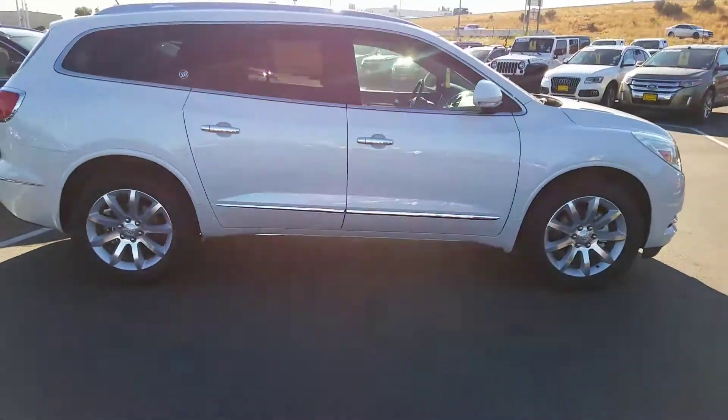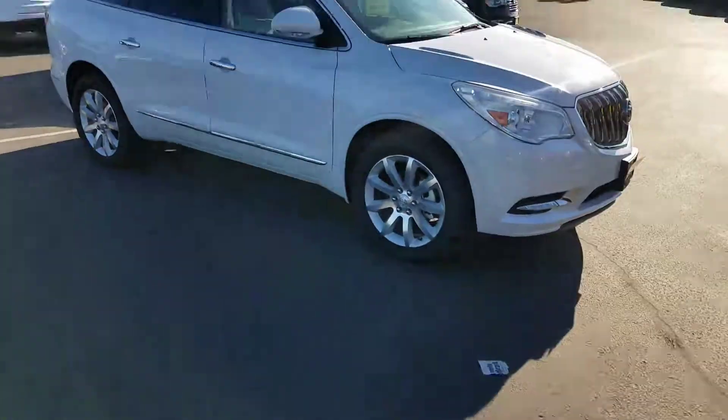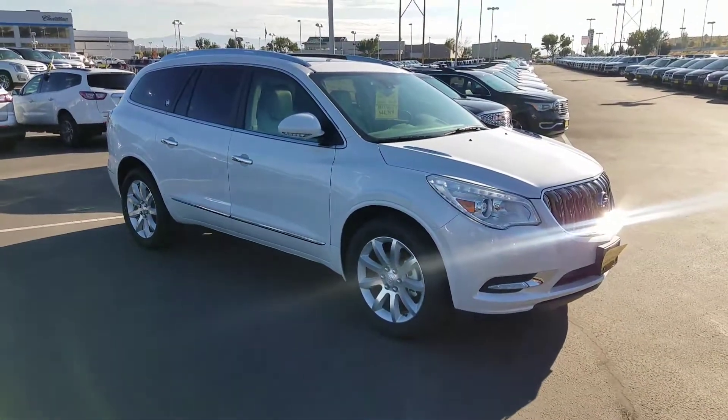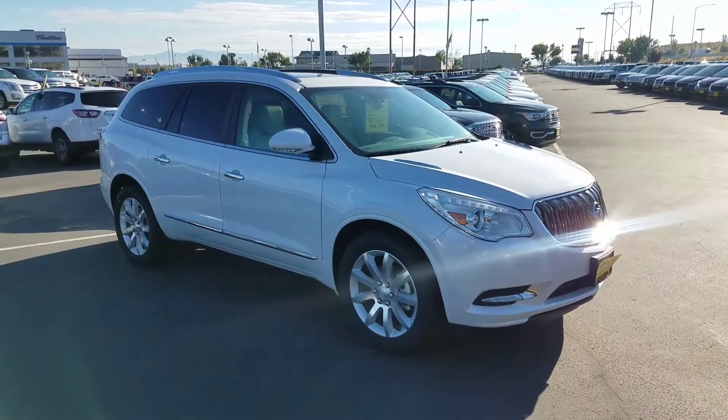Anyway, hopefully we've spoken by the time you see this. Give me a call back and let me know if this is something we can help you out with. Again, it's Tim Crowley with the Kindle Auto Mall — you can reach me at 208-861-7467. Thank you!